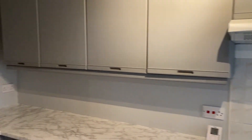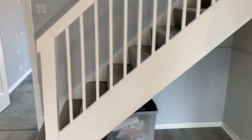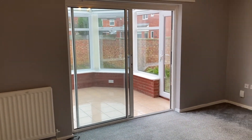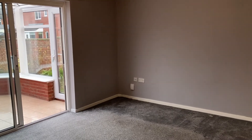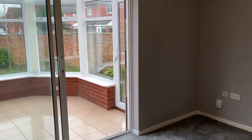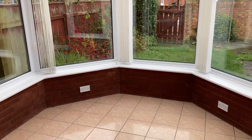Just to the left there's space for your fridge freezer at the end. The rear lounge is a very good size and has the added bonus of the conservatory to give some more downstairs space, with a nice tiled floor and access to the rear garden.